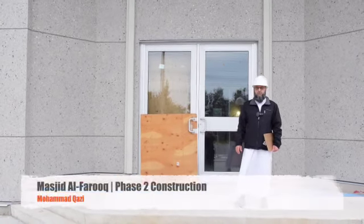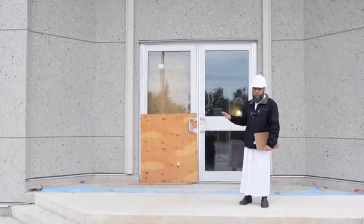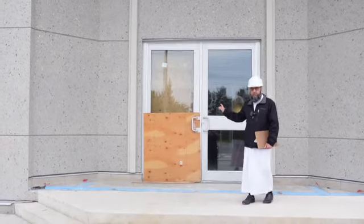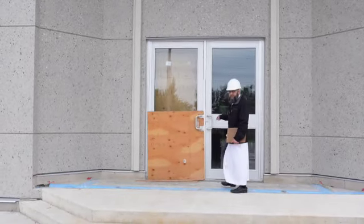Welcome to Masjid Al-Faroq's Phase 2 construction area. I'm standing in front of the new main entrance, and we're going to go inside and see some of the excellent progress that's being made, inshAllah.